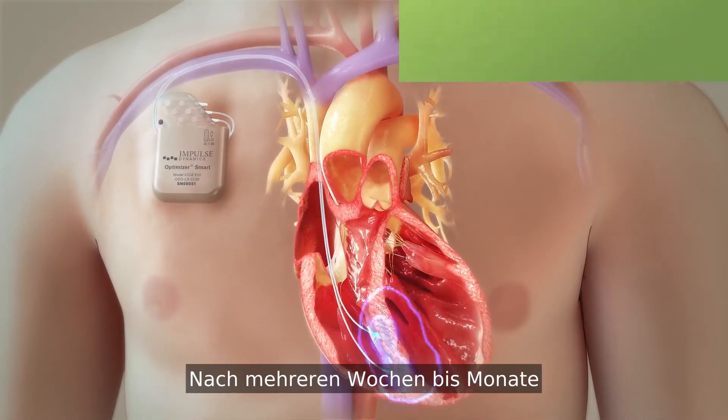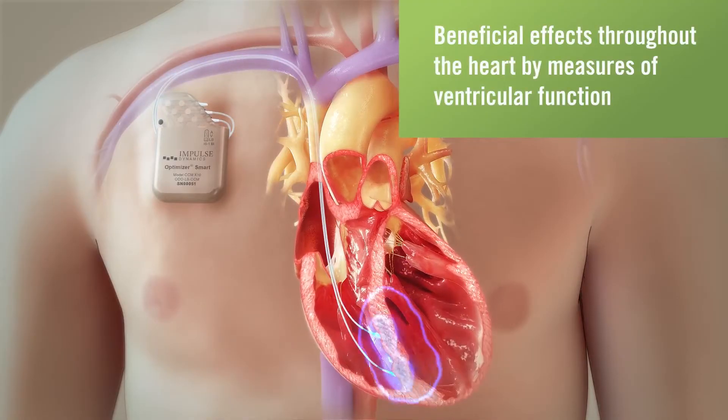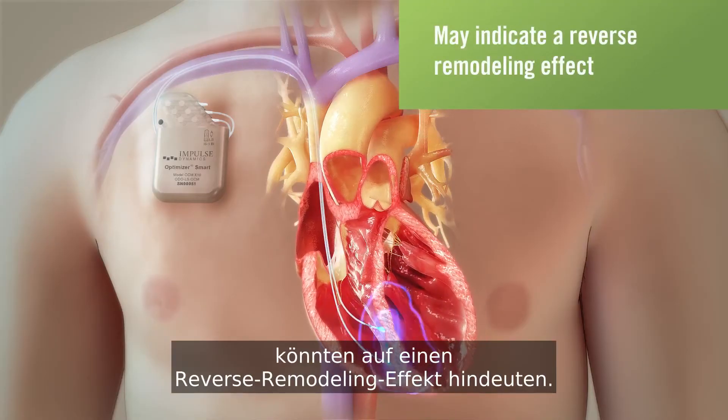By several weeks to months, studies show observable beneficial effects throughout the heart using measures of ventricular function that may indicate a reverse remodeling effect.